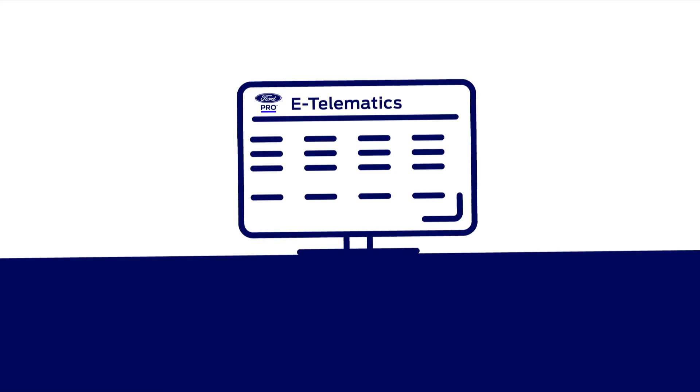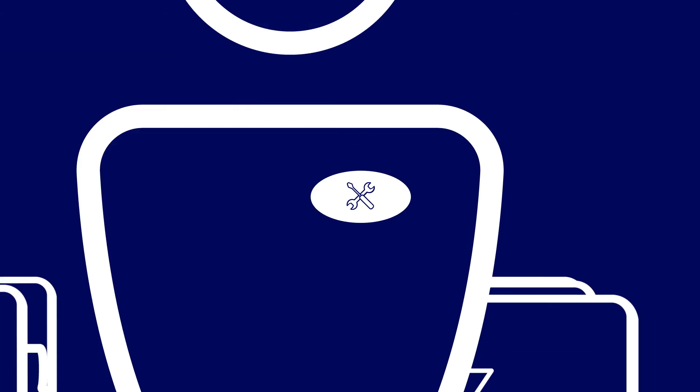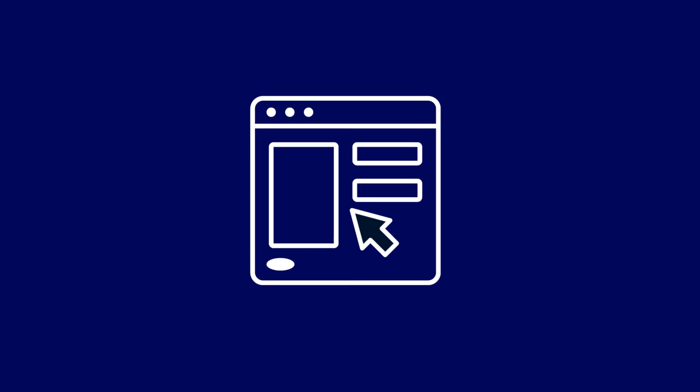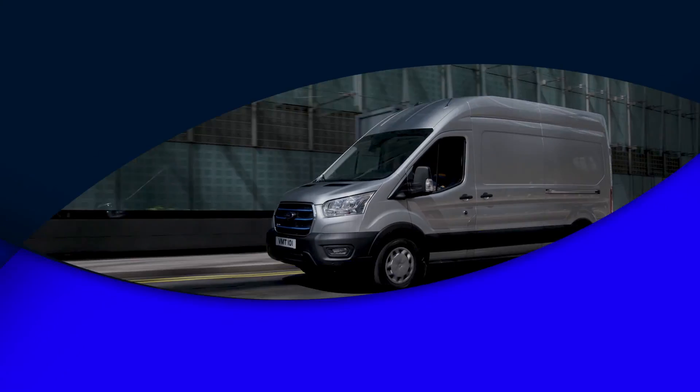Ford Pro Charging integrates seamlessly with other Ford Pro features, such as Ford Pro eTelematics and Ford Pro Service, so that you stay in full control of your fleet. Plus, our charging specialists will support you beyond installation, with ongoing hardware and software updates, along with infrastructure maintenance.